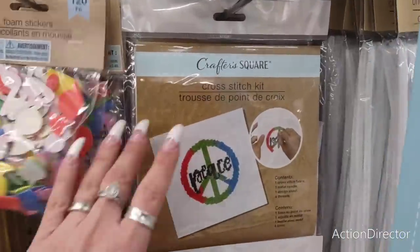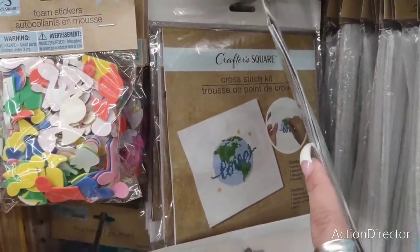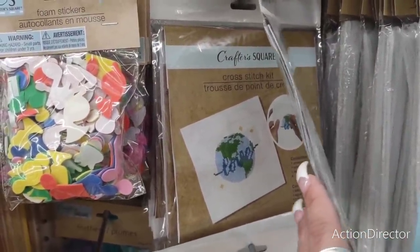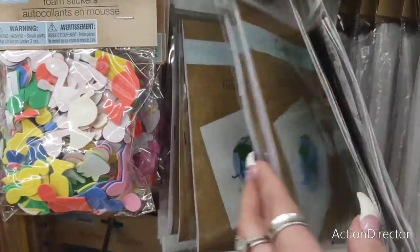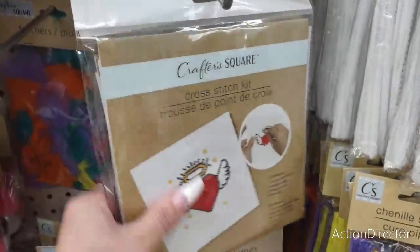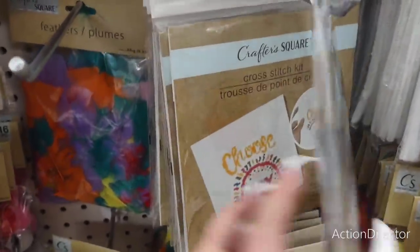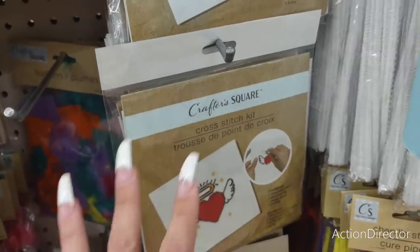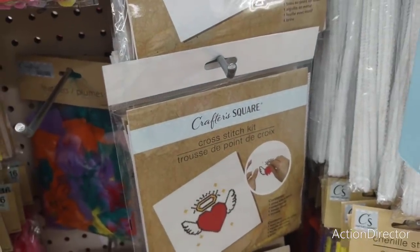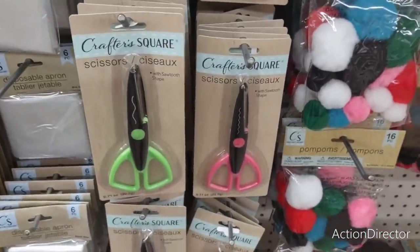There are cross-stitch style items with sayings like 'Love the World,' 'Halo Heart Wings,' 'Choose Joy,' and 'Free Hugs' — four different styles. Really cute.